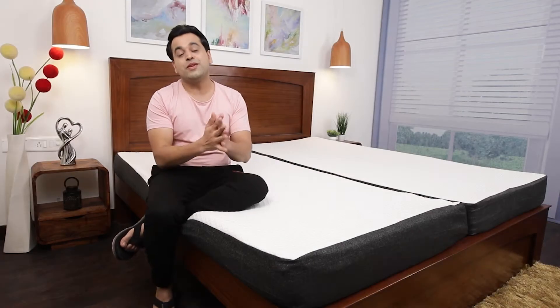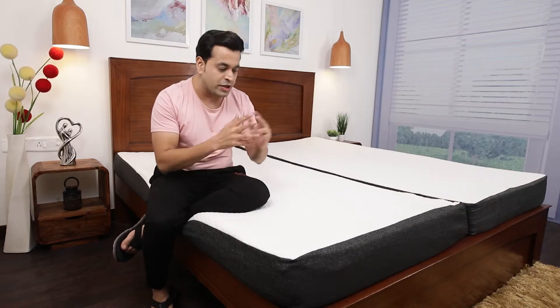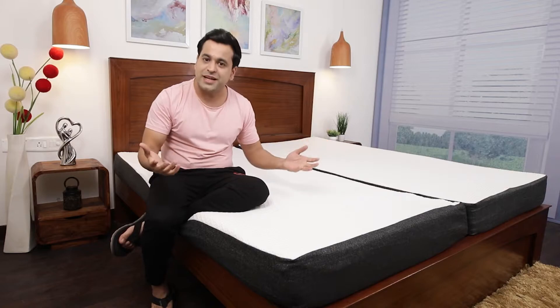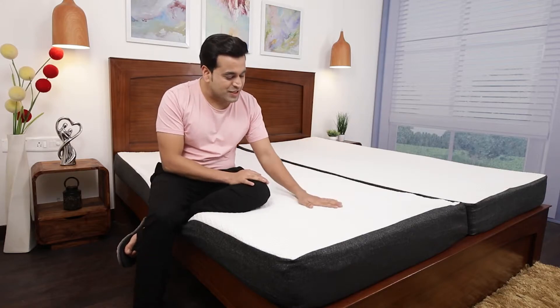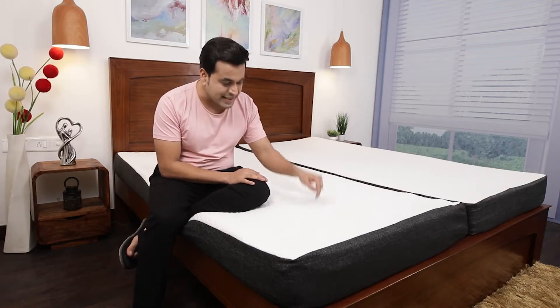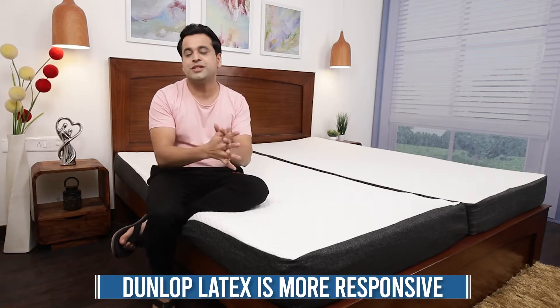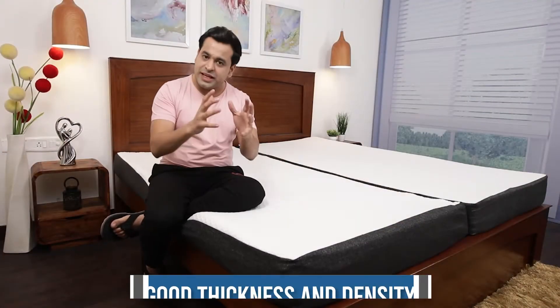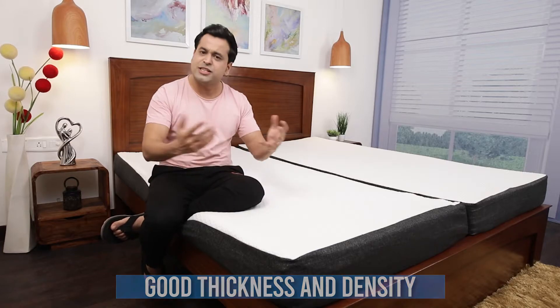Let's talk about one of the most important things that one looks for while buying a mattress — comfort. It uses 6 inches of latex inside and it uses Dunlop latex. I think this would be ideal for back sleepers and stomach sleepers. The mattress has good thickness and density and is very responsive in nature.